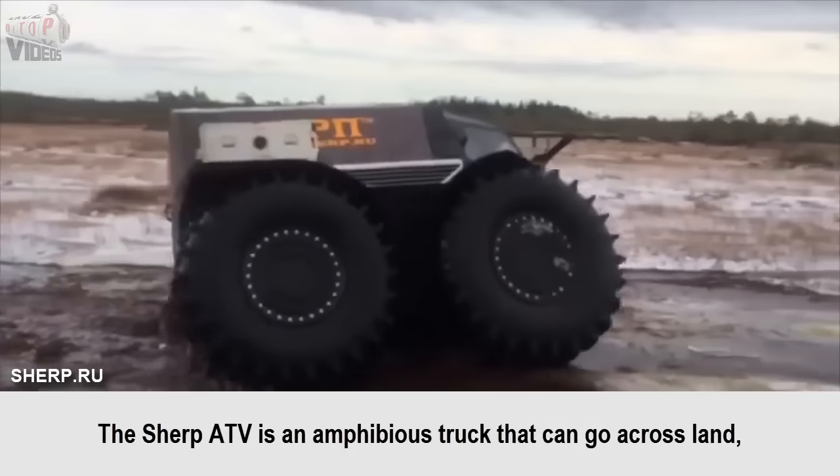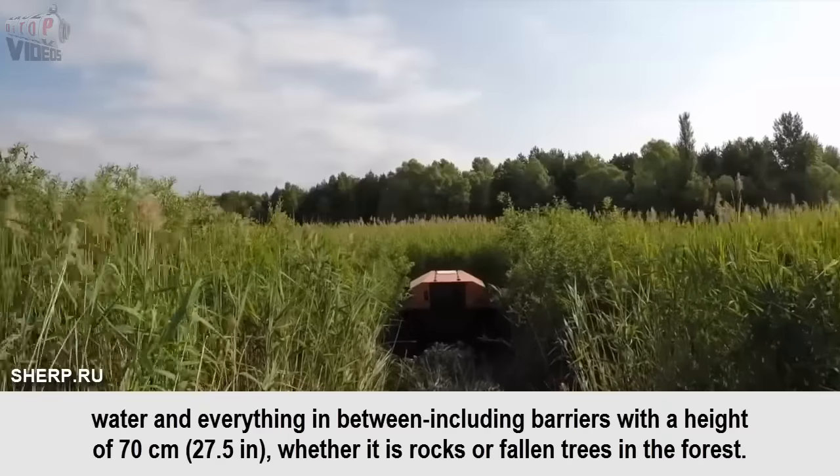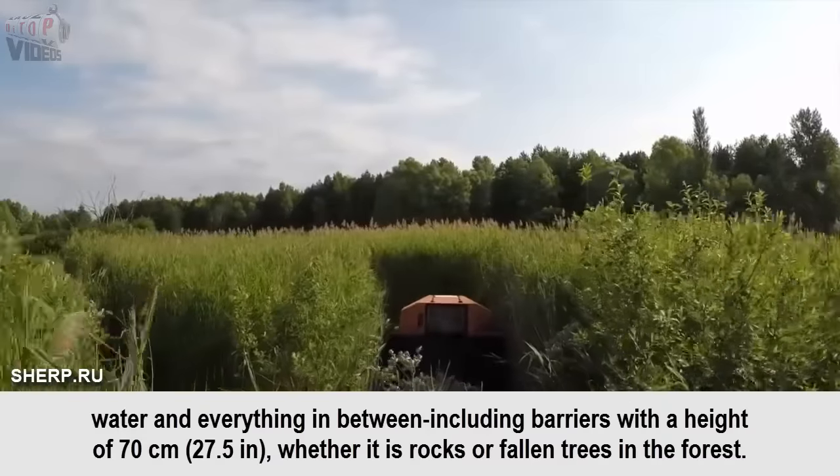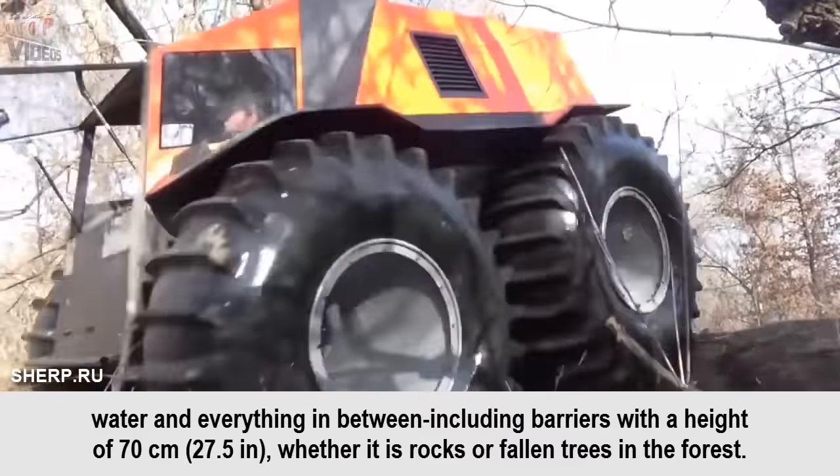Sherp ATV. The Sherp ATV is an amphibious truck that can go across land, water, and everything in between, including barriers with a height of 70 cm, whether it is rocks or fallen trees in the forest.